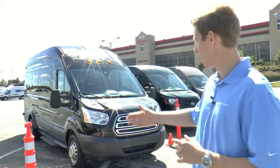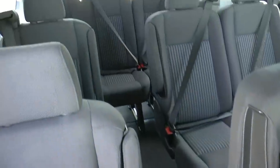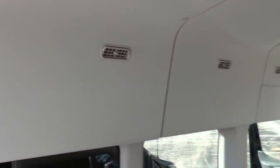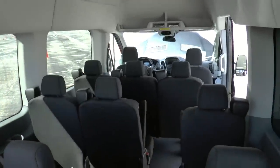On top of that, on the wagon which we see here, you have the industry first full length side curtain air bag. So even if you are sitting in the very back seat and you have your kids with you and you get into any type of collision, you have all that extra safety feature that no other manufacturer currently gives.